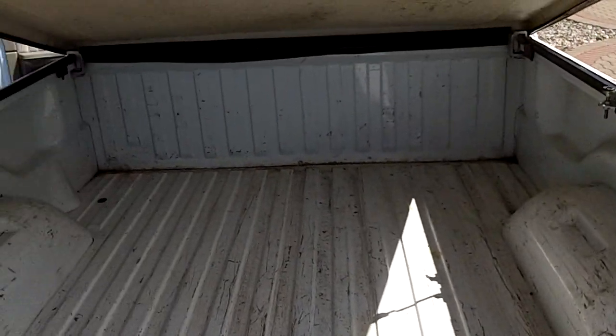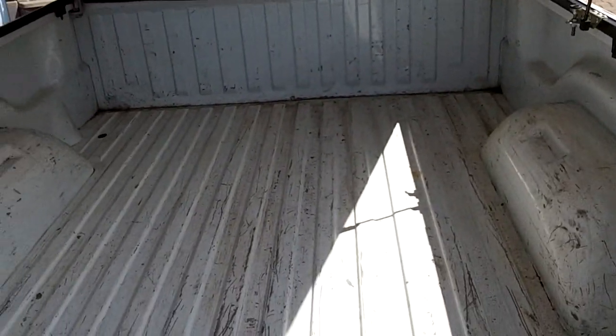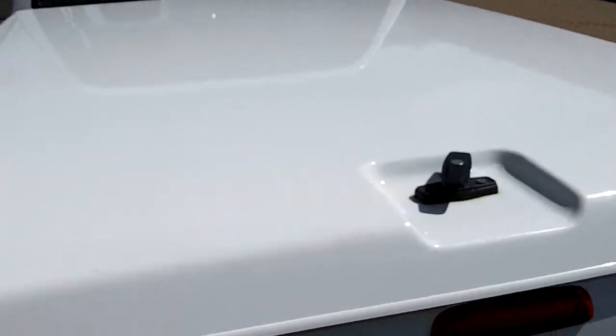The bed's in pretty decent shape too. A few scratches and things, but looks pretty clean. You can see pictures and pricing information on our website, which is hometownwasa.com.